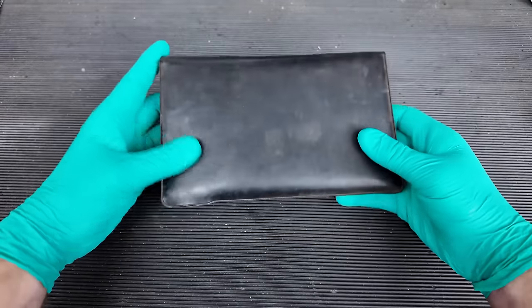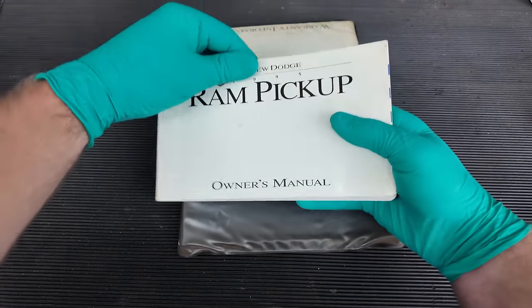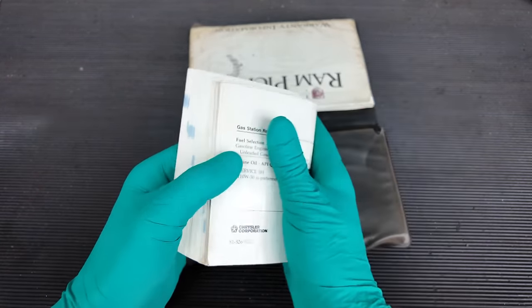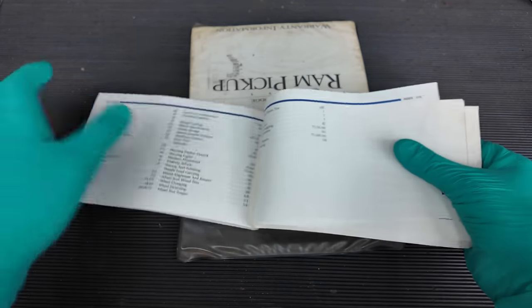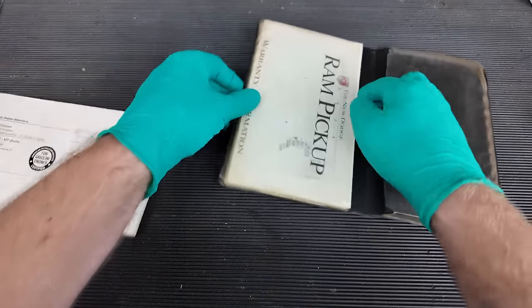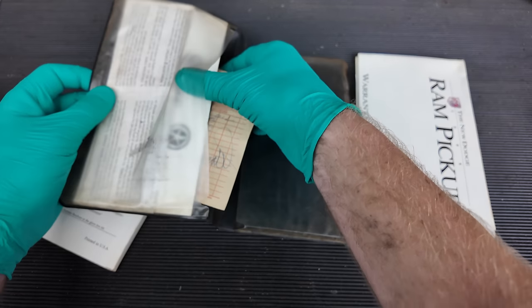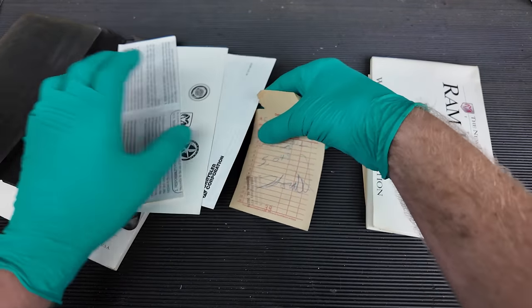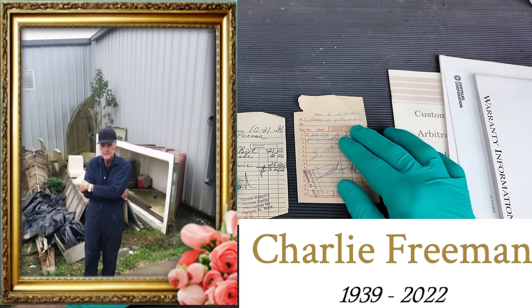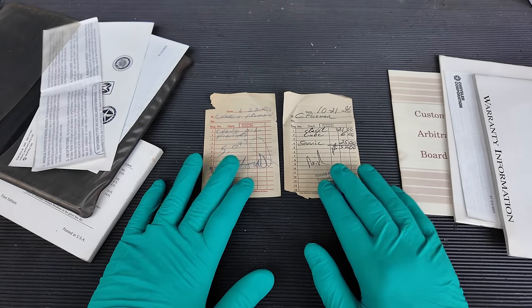I just couldn't believe it — right when I got into the pickup truck I remembered that the original owner's manual was still in there. But I didn't realize that not only was the original owner's manual in there, but also the very first service ticket this truck ever had. It was an oil change at just about 5,000 miles in 1996. You can actually see the customer's name is C. Freeman — there are two slips, and the guy's name is Charlie Freeman. I Googled him and unfortunately he passed away a couple of years ago, and his obituary lists the names of his children and grandchildren.